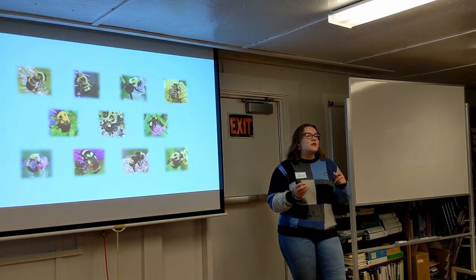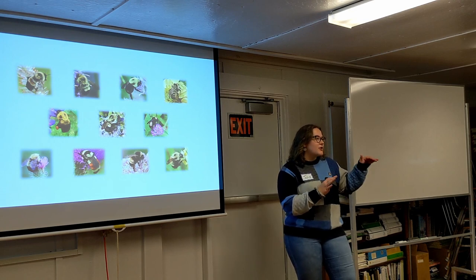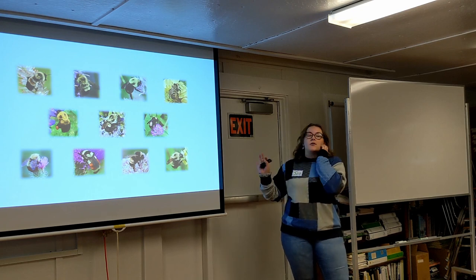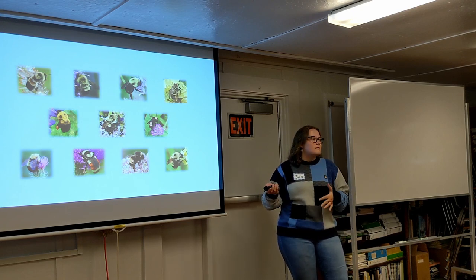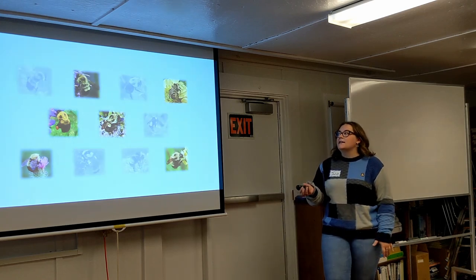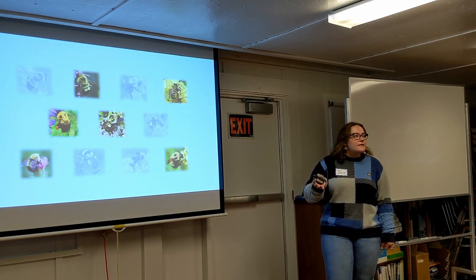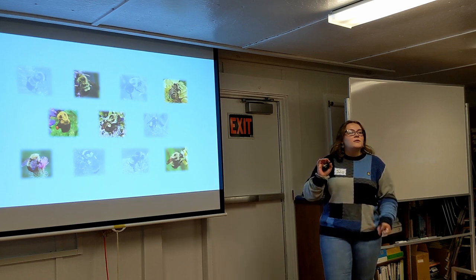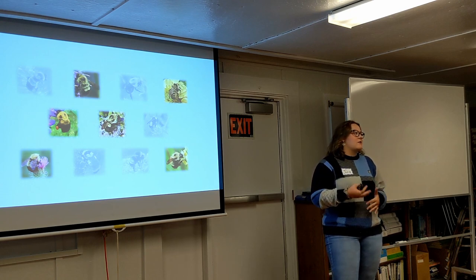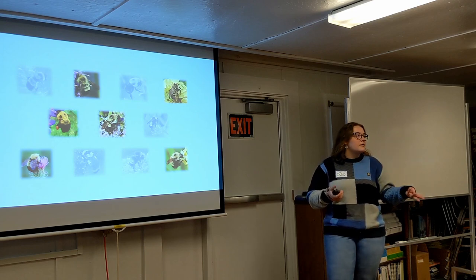She also verified by looking at Discover Life publications to see what bees were historically present in the state. So we're pretty sure these 11 species are what we had historically. But when she started surveying, we could only find six. Her question was: do we really only have these six, or are there some that we're not seeing in the projects we're working on with other students?